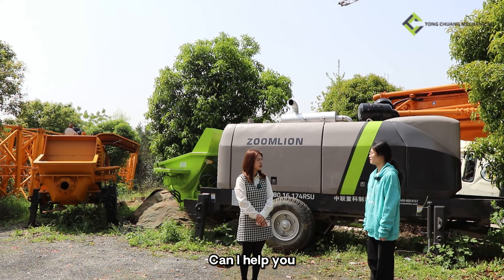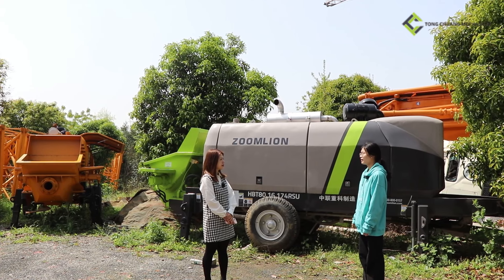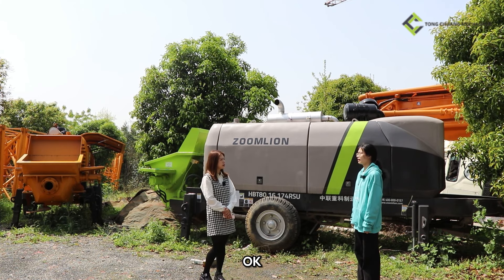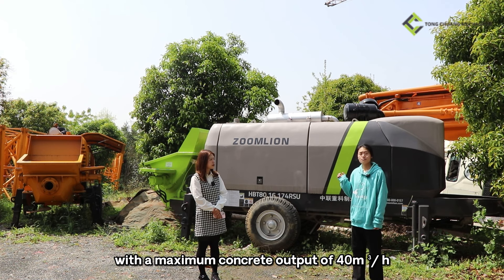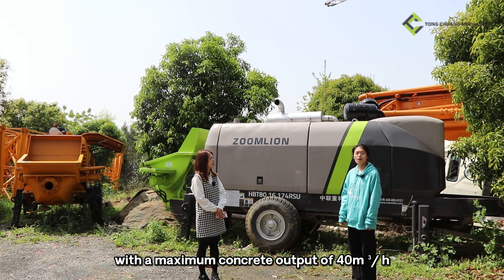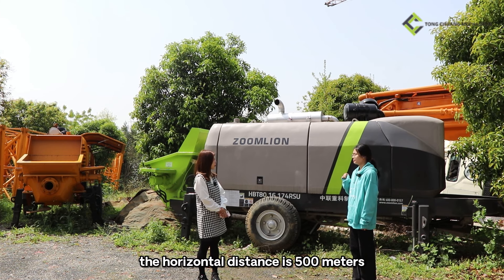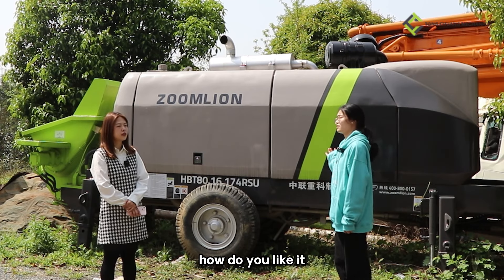Hi Lily, can I help you? Hello, can you recommend a delivery pump for me? Yes, do you have any requirements? I want to transport concrete with high output. Okay, we have a Zomulain delivery pump with a maximum concrete output of 40 cubic meters per hour. The vertical conveyor distance is 150 meters and the horizontal distance is 500 meters.